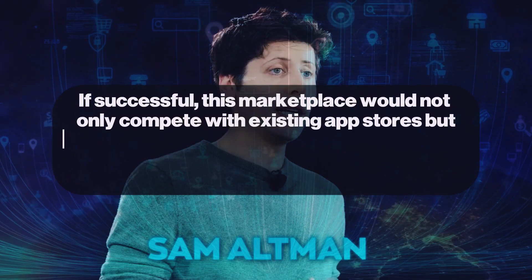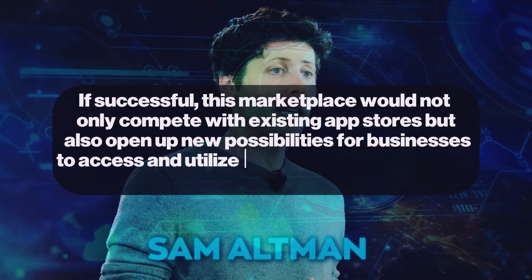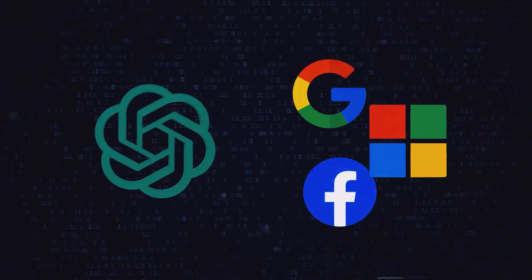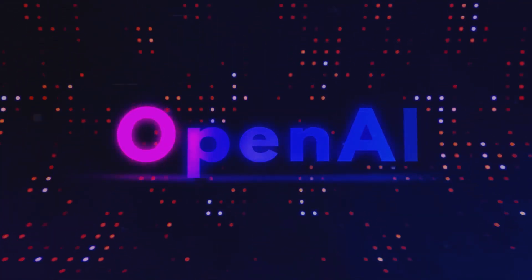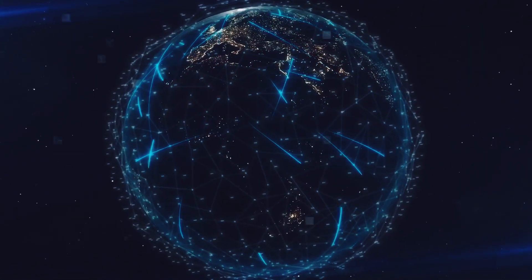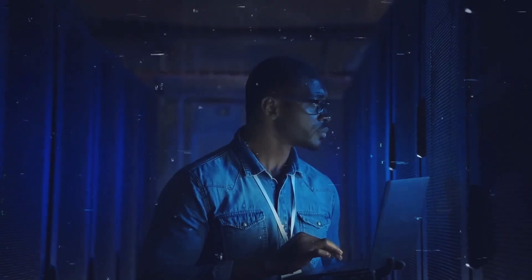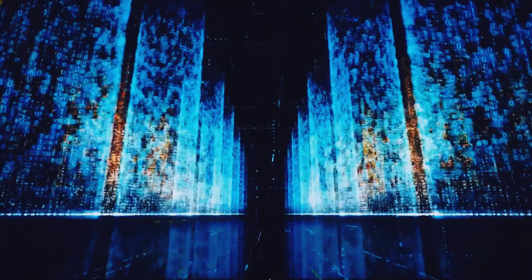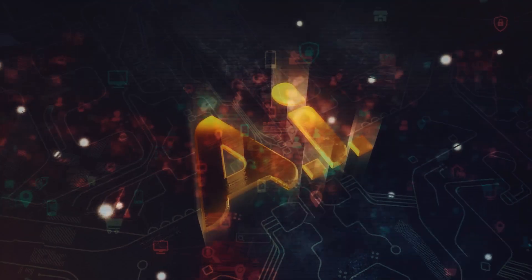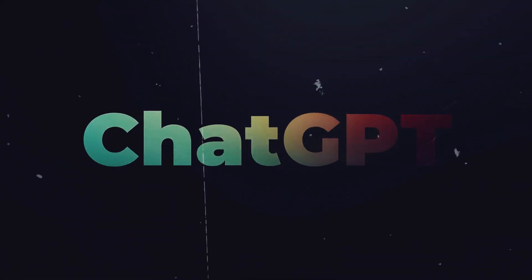The marketplace initiative was disclosed by OpenAI CEO Sam Altman during a meeting with developers in London. If successful, this marketplace would not only compete with existing app stores but also open up new possibilities for businesses to access AI models tailored to their specific needs. It presents a unique opportunity for developers to monetize their AI models while enabling businesses to unlock the transformative power of AI, fostering collaboration and accelerating development across various industries.